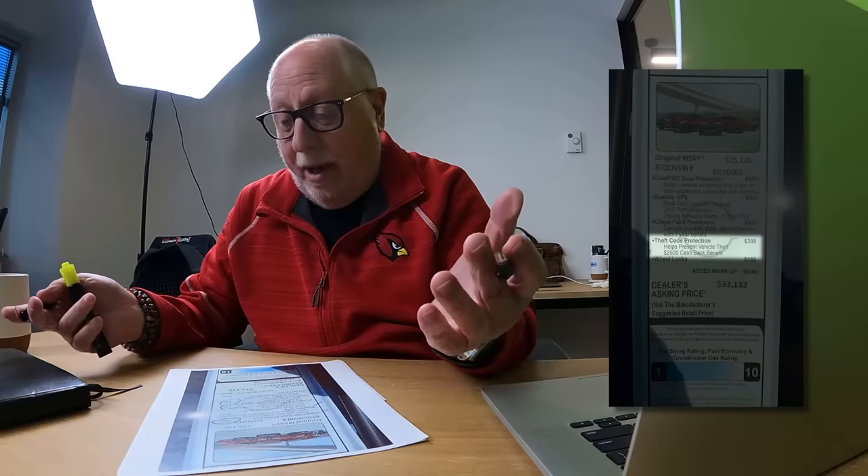We have the theft code protection — it's an etch that goes on all the windows. It really comes in handy if your vehicle gets stolen; it'll help the police in possibly recovering the vehicle. That's only $398. That's a lot of accessories you guys add to the cars here. What can I tell you? We only have a handful of cars that we get to do this to. Wheel locks, because you don't want to come out one morning and find your car sitting on cinder blocks because somebody admired the alloy wheels. So the car's equipped with wheel locks — that's only $159.